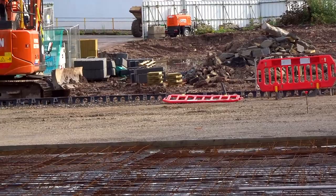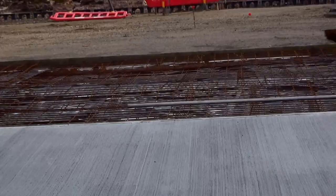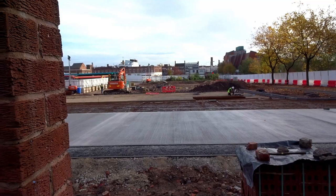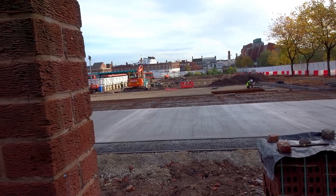So by the end of the week they should have at least this section in. Then there'll be a third section and I'll have to wait for the concrete to go off this side before they can do that.